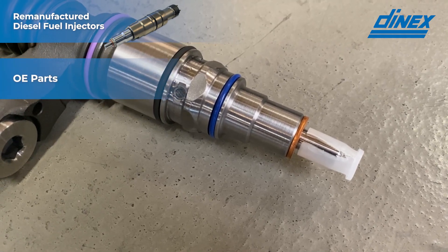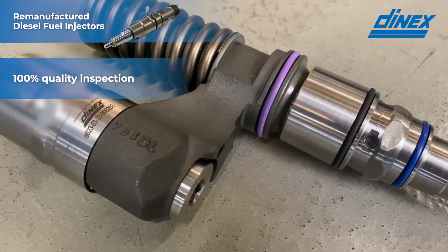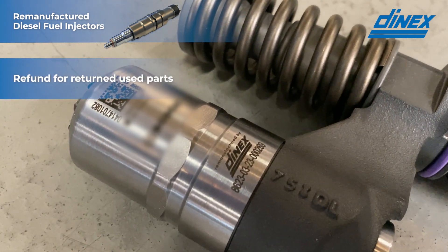These parts originate from OE but have been remanufactured with the highest professional expertise. Before sales they have been through 100% testing and are delivered with one year warranty. We even offer a refund on return of used parts.